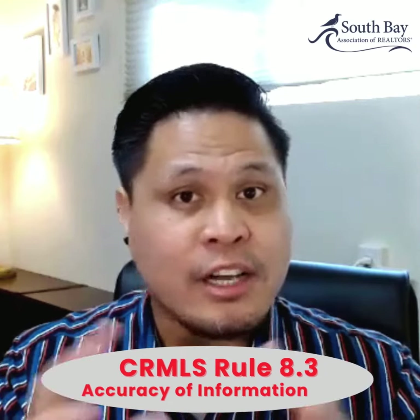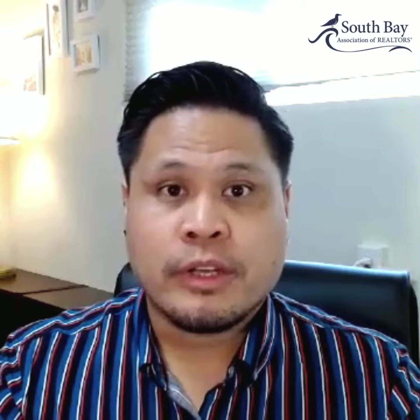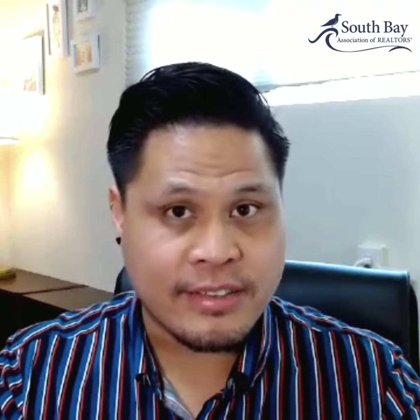This CRMS rule does encompass a lot. It includes information such as out-of-sell and sold, which I did go over in the previous video. It also covers APN information if there is no APN included in the listing or if it's incorrect, as well as square footage if it's incorrect, and listing status. If you don't update the listing to its correct status after an offer is accepted to pending or active on a contract within two days, that is a violation of 8.3.